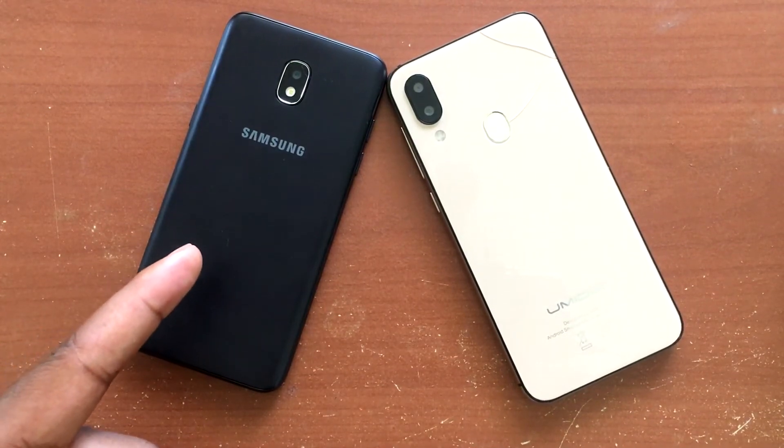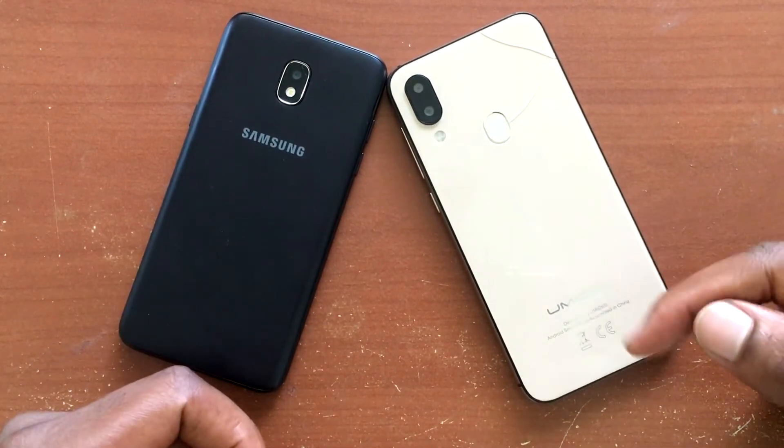Samsung Galaxy J3 Orbit versus the Umadigi A3 — speed test coming up.